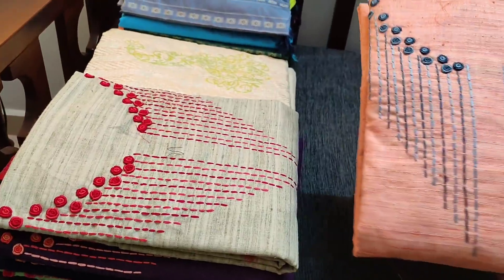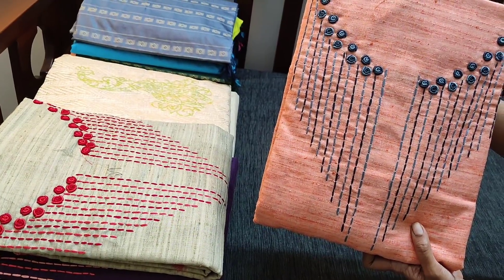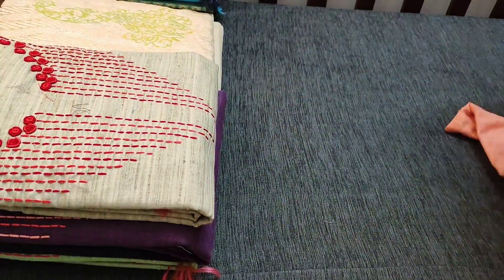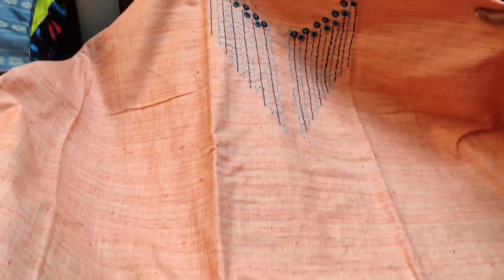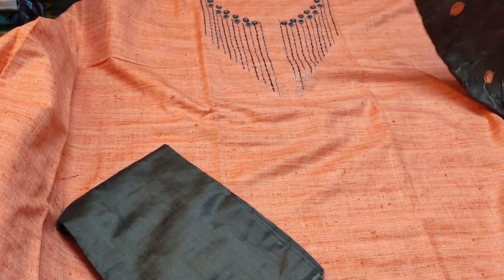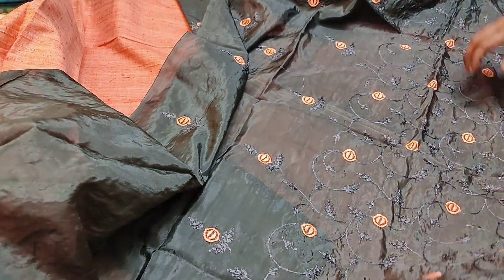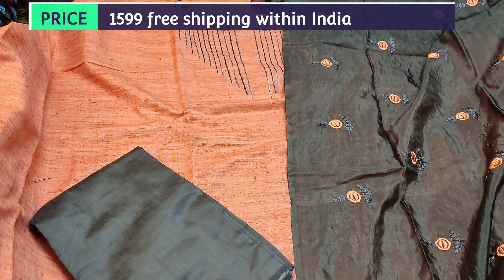Let us see the next design. The fabric is semi jute silk cotton fabric, the fabric is textured. In the yoke part we have bullion rose work and simple embroidery. It's peach color, peach with gray combination. Let us see how the complete set looks. The fabric is textured, as you can see here, in semi jute silk cotton fabric with a simply done yoke. The fabric is thick so lining is optional. It is teamed with dark gray silk cotton bottom and dupatta in fancy silk — a very lightweight dupatta with all over embroidery.